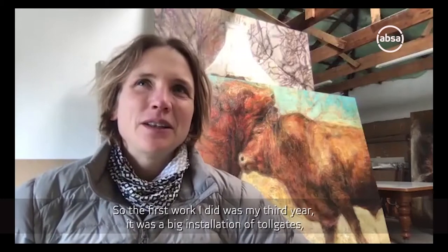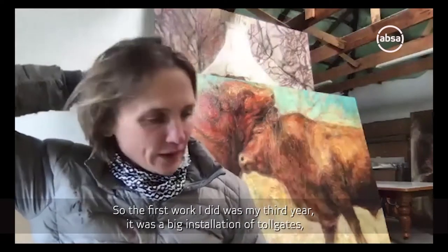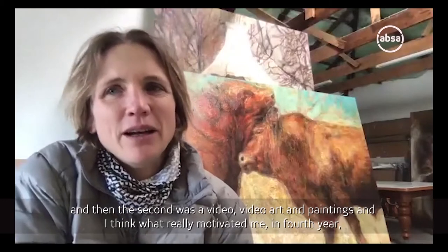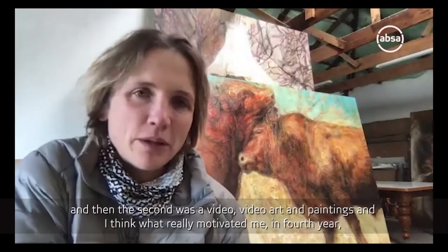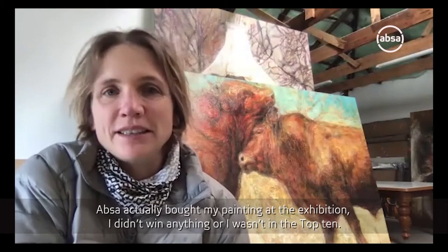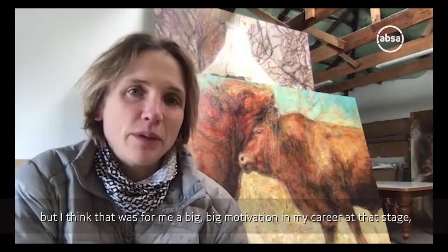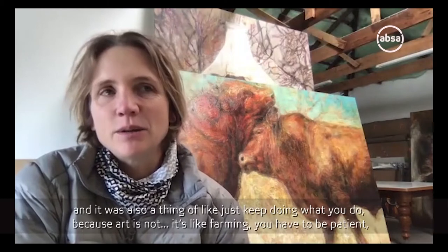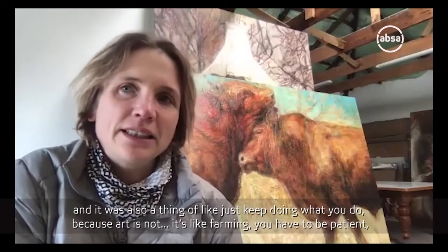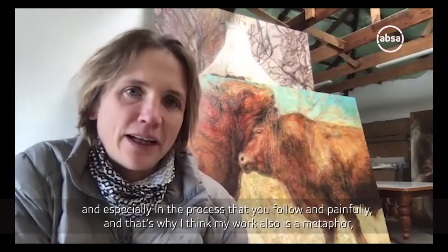So I started - the first work I did was in my third year. It was a big installation of targets. And then the second was video art and paintings. What really motivated me was in my fourth year, APSA actually bought my painting at the exhibition. I didn't win anything or wasn't in the top ten, but that was for me a big motivation in my career at that stage. It was a thing of - just keep doing what you do because art is like farming. You have to be patient, especially with the process that you follow.